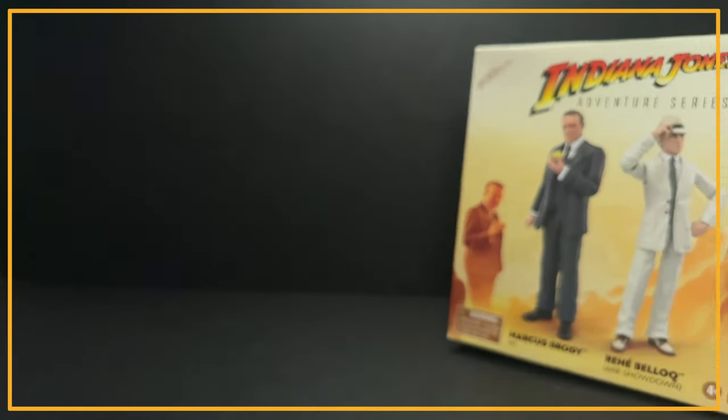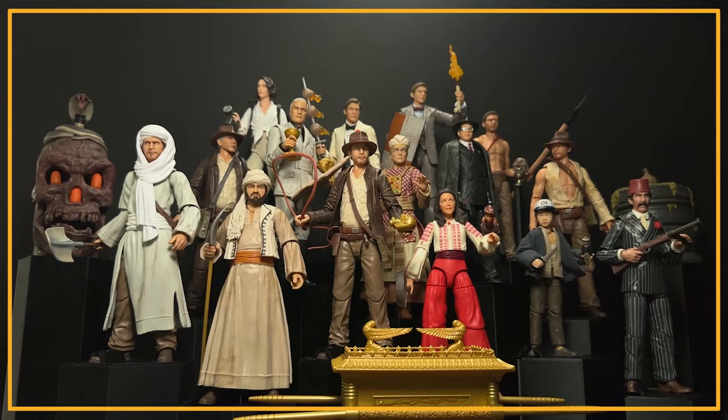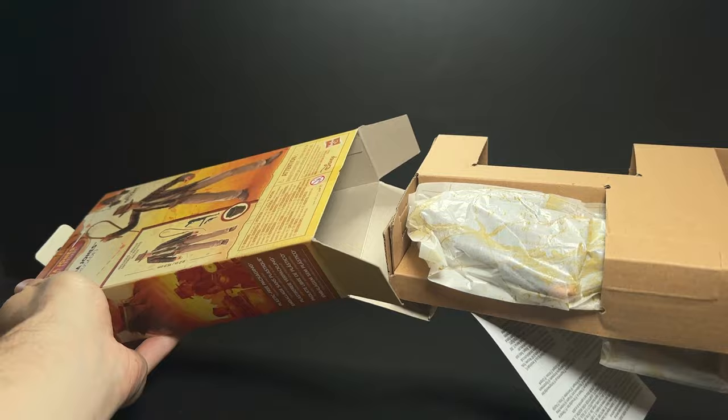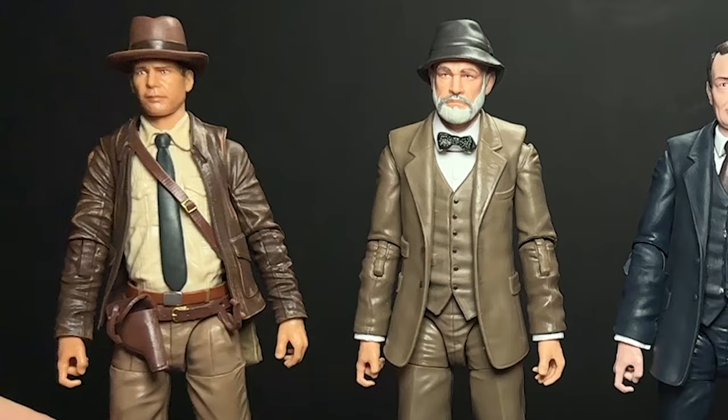Hey everyone, today we have another Indiana Jones Adventure Series video. I wasn't sure that I was going to continue collecting this line, but I got a lot of support from you guys on my videos so far, including the shelf series video where I show everything in the line so far. I got this Henry Jones and Indiana Jones from Big Bad Toy Store — they are currently in stock — and I got the two-pack from Amazon. Indiana Jones isn't the focus of my channel; I usually focus on Star Wars The Black Series, so please give this video a like if you'd like to see more Indiana Jones content in the future.